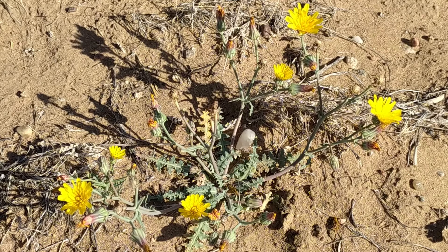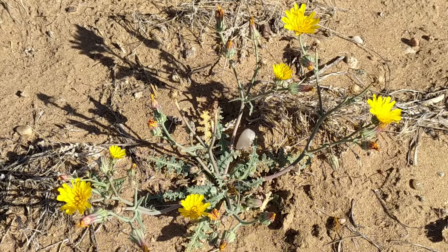In the past, dandelion roots and leaves were used to treat liver problems. Indigenous North Americans also boiled dandelions in water and took it to treat kidney disease, swelling, skin problems, heartburn, and upset stomach.